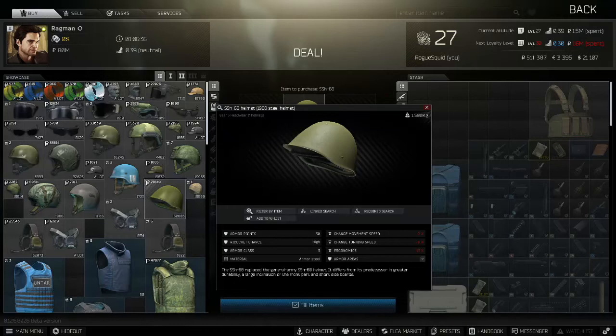Let's do the helmet first. The SSH-68 steel helmet is simply the best budget helmet in the game. It has increased in price a bit since the last wipe, but it's still the best. It's available from Ragman at Loyalty Level 1 for 21,000 rubles. It has 30 armor points from new. It's a level 3 armor with a high ricochet chance, and it's made from armor steel so it repairs well. It will soak up some low-level ammo, it has a low penalty to hearing, and there is a high chance that a bullet will bounce off. Seriously, this helmet has saved my life several times. Last wipe I had an M61 round ricochet off, which is extremely unlikely.